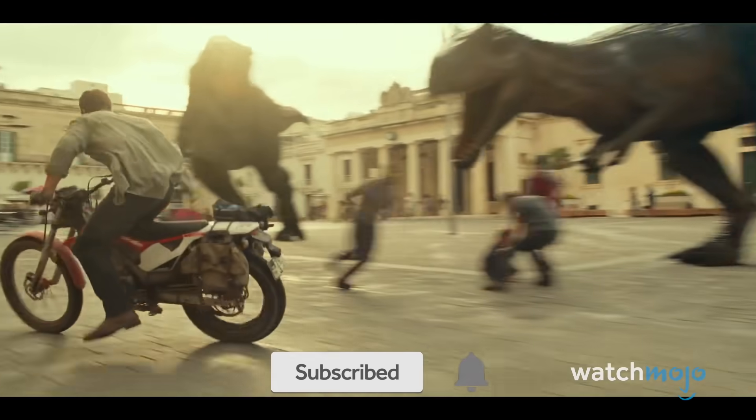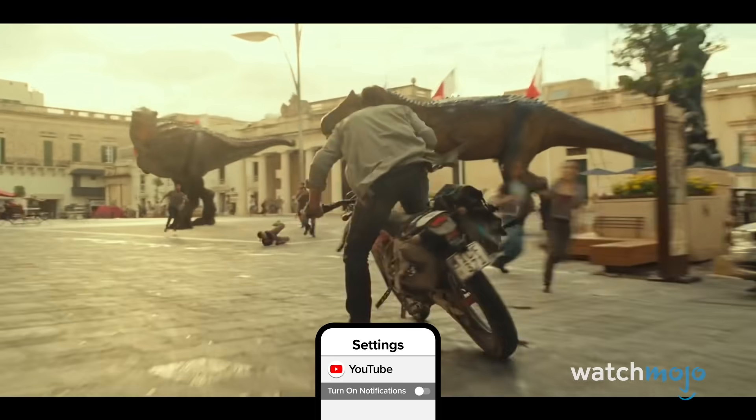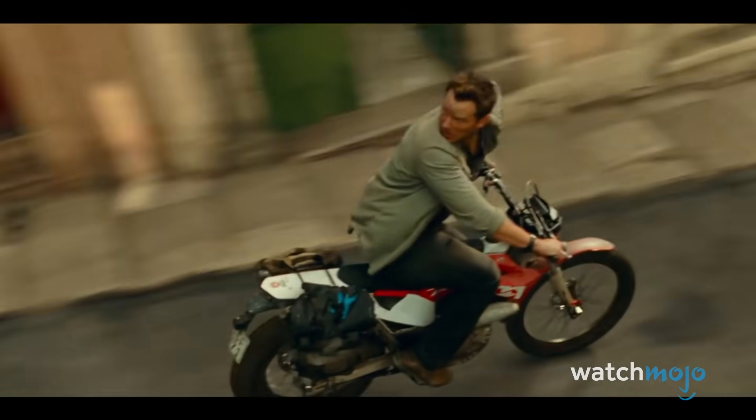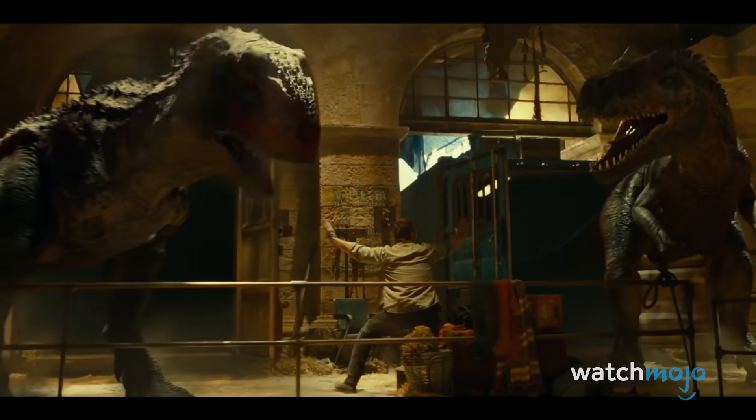The first trailer for Dominion revealed Carnotauruses running amok in Malta, and the second extends their screen time, showing them busting free and later eating a man on a scooter. We also get to see more of the Atrociraptors — lean, mean cousins of the Velociraptors — who also break free in Malta.